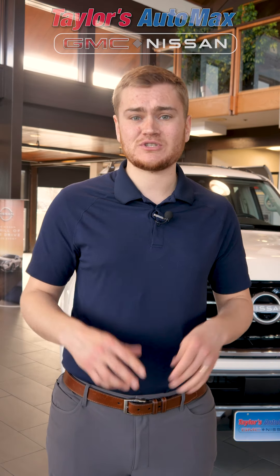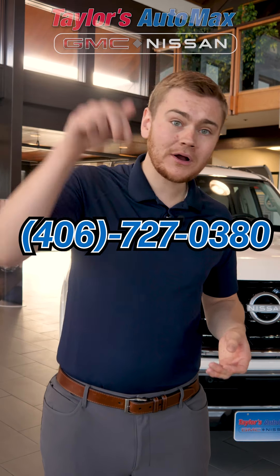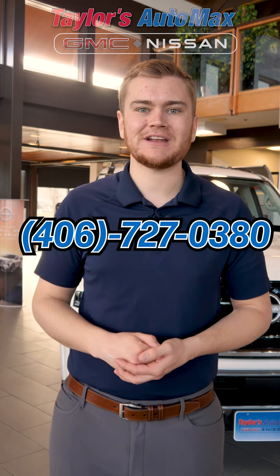So obviously this March, Taylor's Auto Max is bringing truck month in full swing. We have tons of inventory — I can't fit it all in this video — but they're priced to move. Whether you're just looking for a good deal, which we haven't seen in four or five years, or you've got some negative equity and need to get into something affordable, Taylor's Auto Max has that truck for you. Be sure to call us at 406-727-0380 or click the link below and start shopping our inventory today.